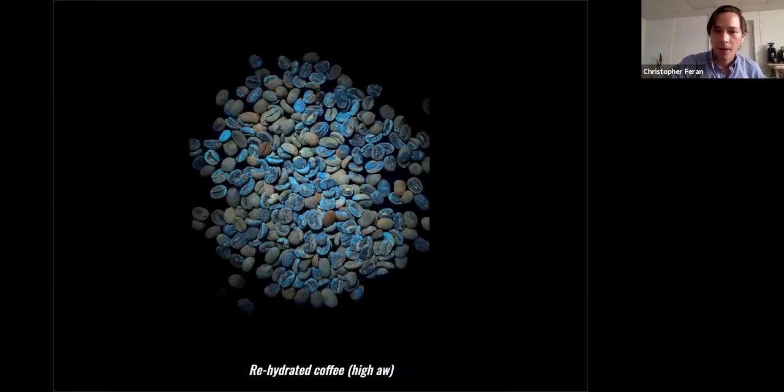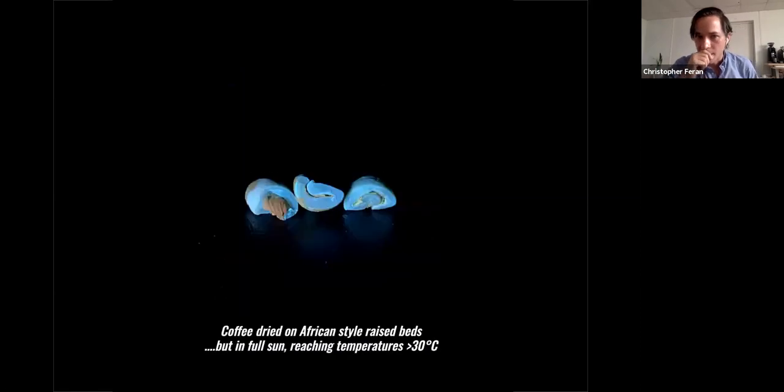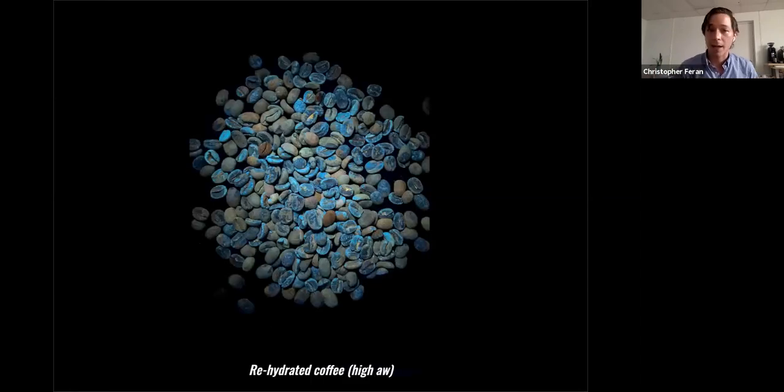Fluorescence in coffee tends to be a product of moisture and/or heat. You can actually create fluorescent coffee — if you find one in your catalog that has no fluorescence, throw it in an oven at about 60°C, or spray it with water, walk away, and come back. I rehydrated this coffee and it has very high water activity — it's like a disco, it's glowing. It would degrade very rapidly.